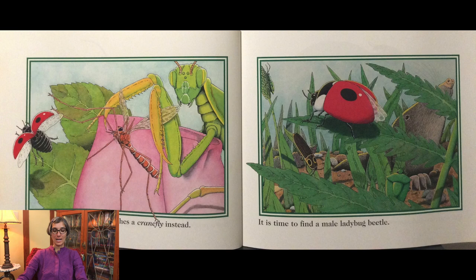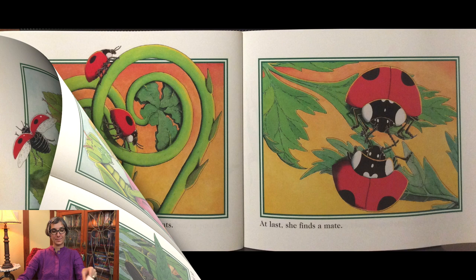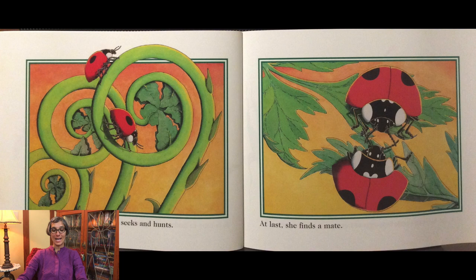Lucky again — the mantis catches a crane fly instead. It is time to find a male ladybug beetle. She searches and snoops. She seeks and hunts. At last she finds a mate.